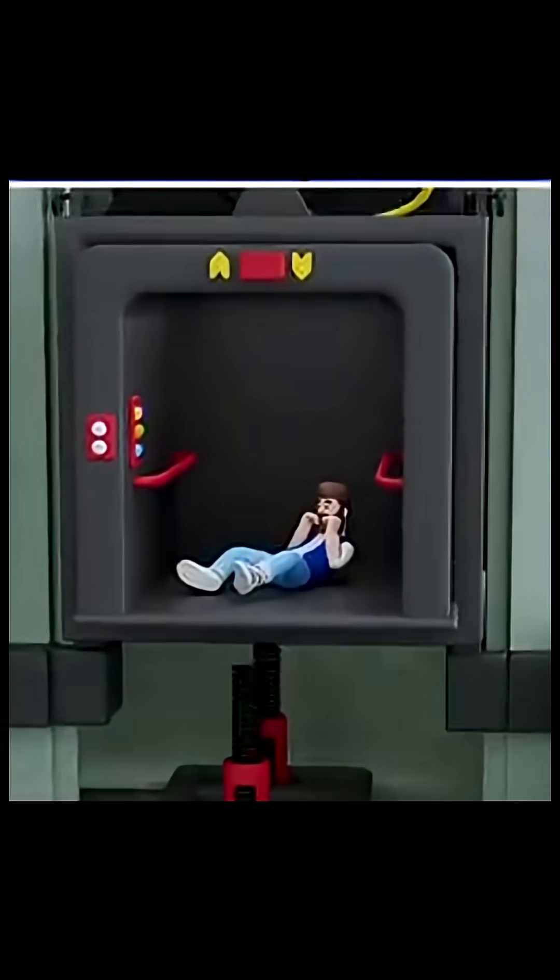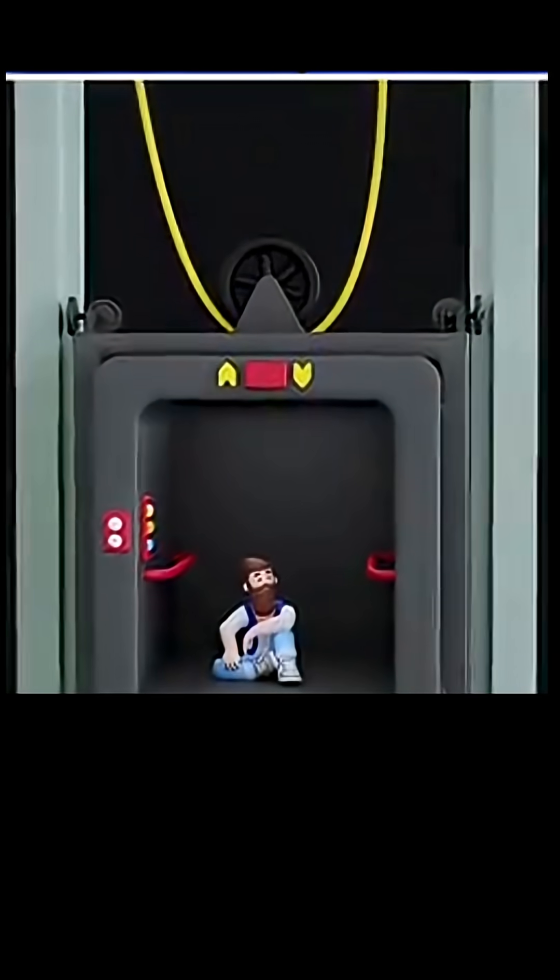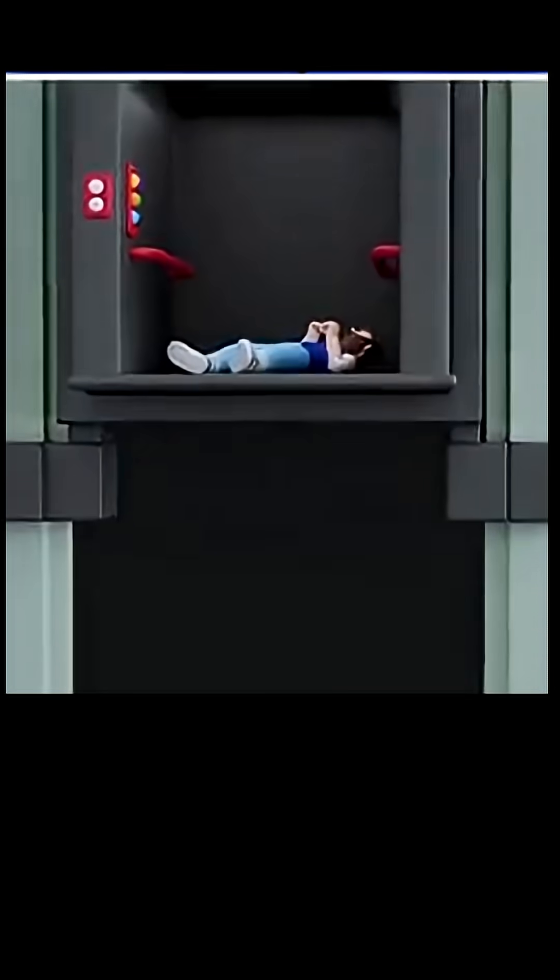The better solution, if you ever find yourself in a falling elevator, is to lie flat on the floor and spread your entire body. That way the impact will be distributed across your whole body, instead of being concentrated in your legs or spine.